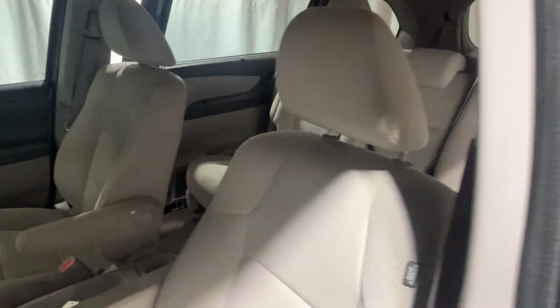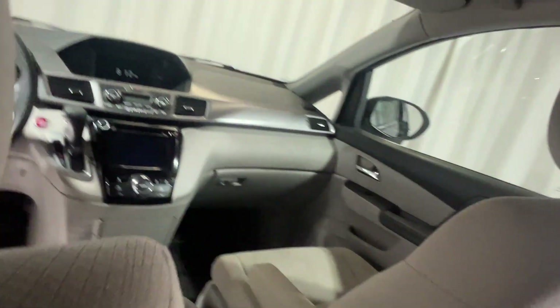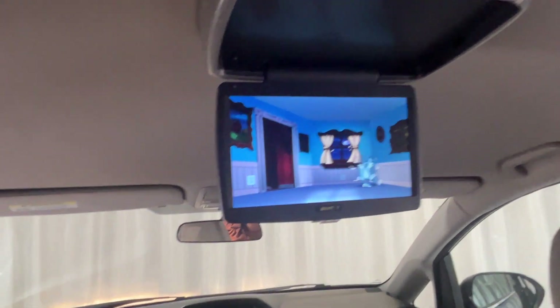Ladies and gentlemen, wait till you see what's in the bag. For your kids, when you guys are going to the store or anywhere — look at that. Beautiful TV just for the children. Entertainment system — she has it all.